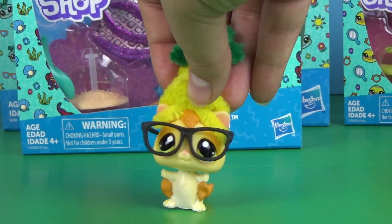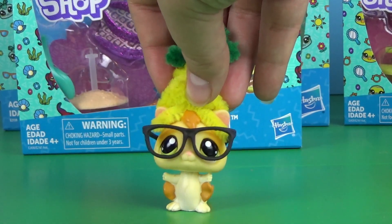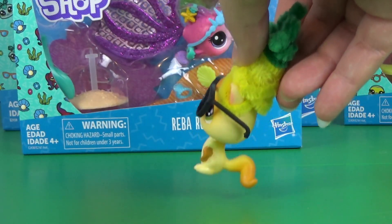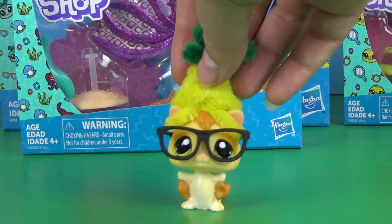I know I said in the last video that part 2 was going to be the cosmic pets, but it's actually going to be the premium pets and the fancy flutter set. I hope you guys don't mind.